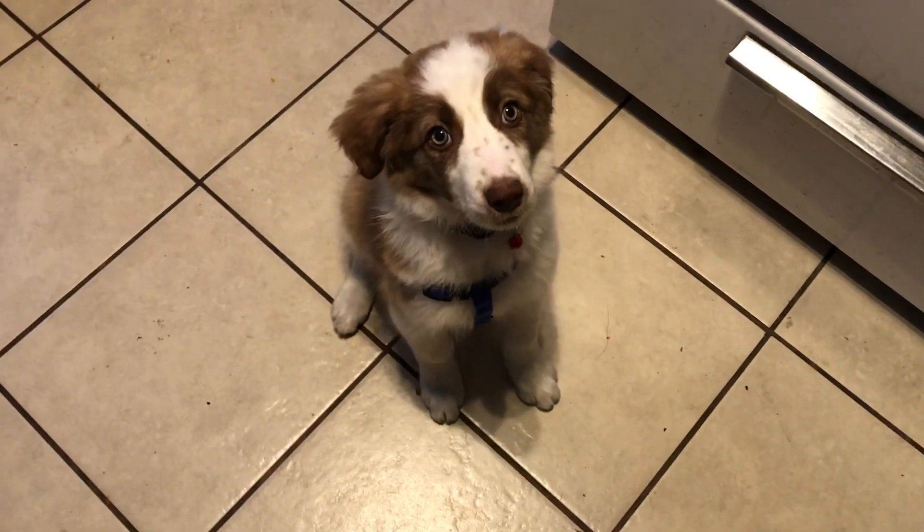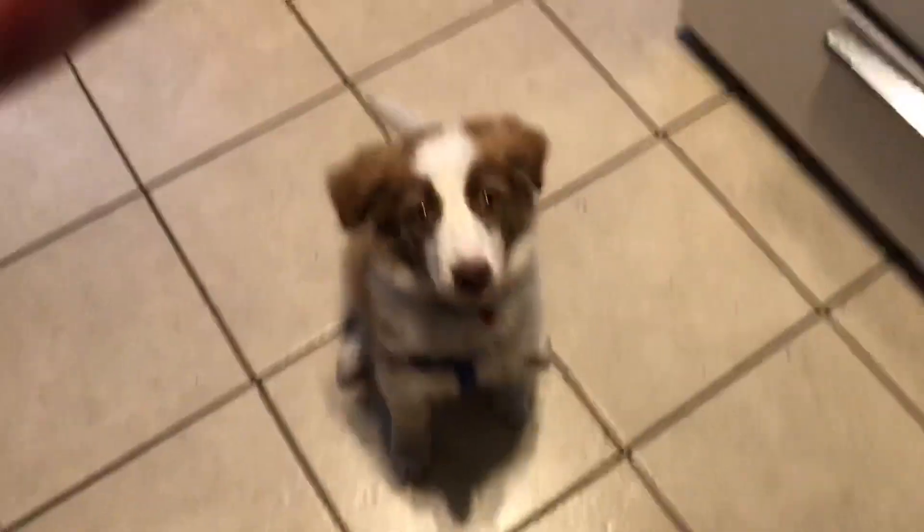Sit. Good girl. So now what we're going to do, we got a little piece of tuna. No, no, no, no — down. You're not going to get your tuna. Sit.